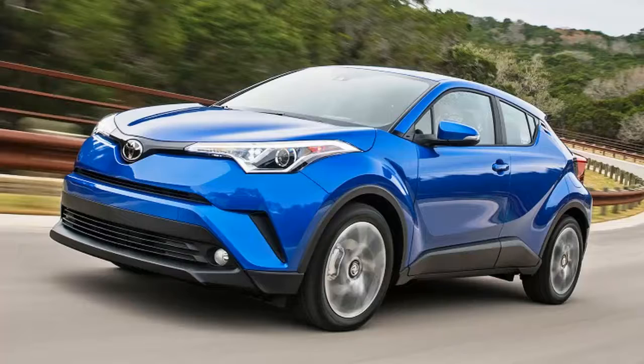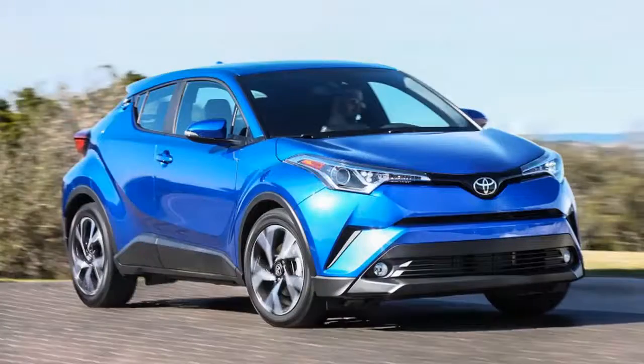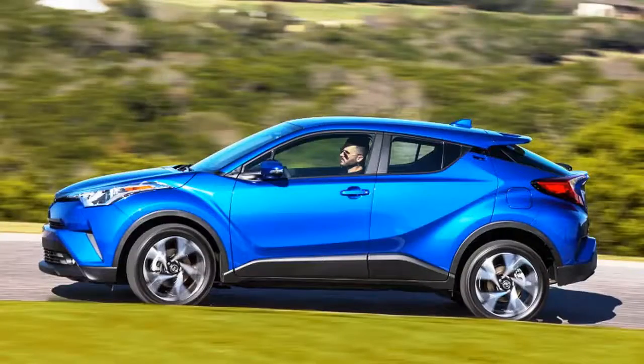Compact crossovers are a license to print money, and the 2018 Toyota C-HR will no doubt benefit from that trend. It was originally meant to be a Scion savior, but then Scion folded, and this failed fate with destiny sets the C-HR apart from other Toyota crossovers. It comes in two trims with zero available options and, most notably for a crossover, no all-wheel drive.